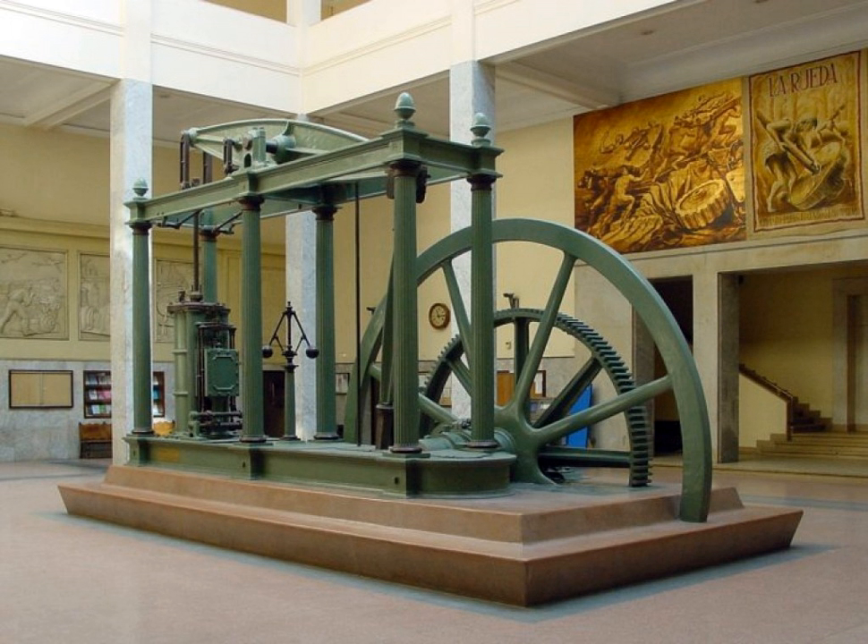An early electric motor by Michael Faraday, who largely made electricity viable for use in technology. The theory of aerodynamics by Sir George Cayley.